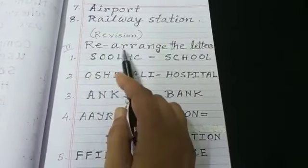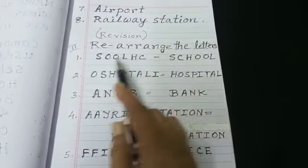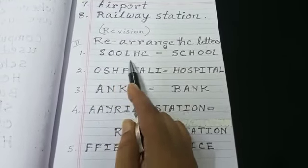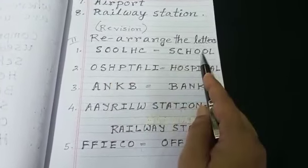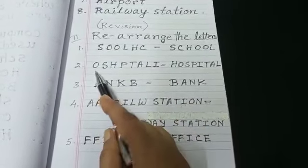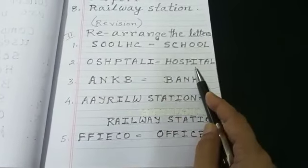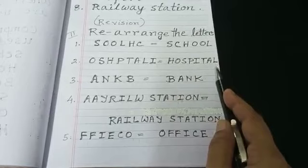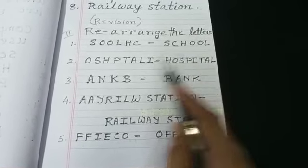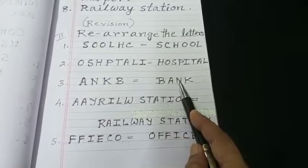Let us rearrange the letters. S-C-O-L-H-C — answer is school: S-C-H-O-O-L. O-S-H-P-T-A-L-I — answer is hospital: H-O-S-P-I-T-A-L. A-N-K-B — answer is bank: B-A-N-K.